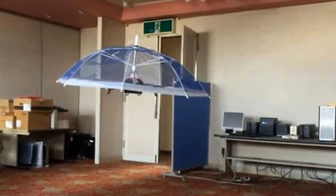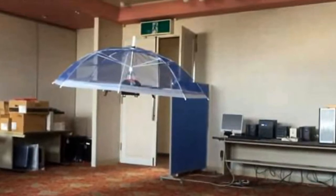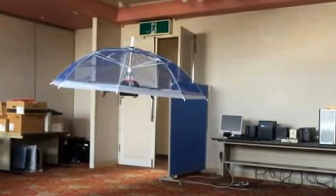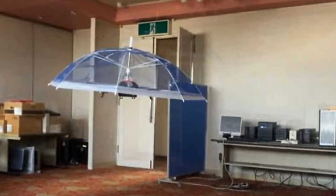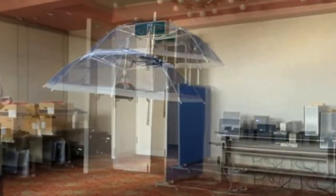As of now, the umbrella prototypes weigh a hefty 11 pounds and offer a flight time of only 20 minutes. The designers are confident that they can reduce the weight to just 2 pounds and increase flight time to an hour or more.